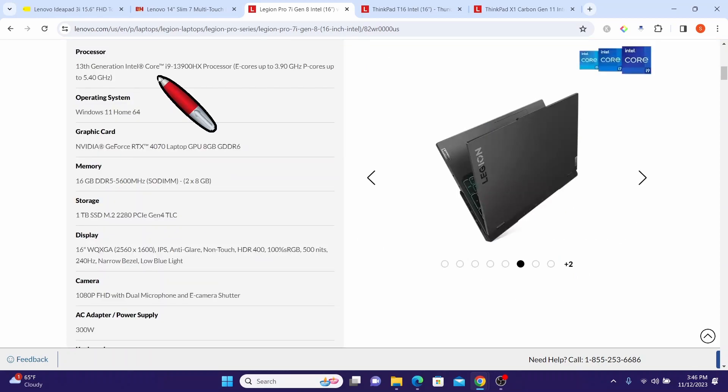It is equipped with a 13th Generation Intel Core i9 processor featuring E-cores up to 3.9 GHz and P-cores up to 5.4 GHz, and ships with Windows 11 Home. It is powered by an NVIDIA GeForce RTX 4070 offering exceptional graphics performance for gaming and content creation. It comes with 16 GB DDR5 RAM and a 1 TB SSD, providing ample storage space for games, applications, and media files. The laptop features a 16-inch screen with a high-resolution display for an immersive visual experience.